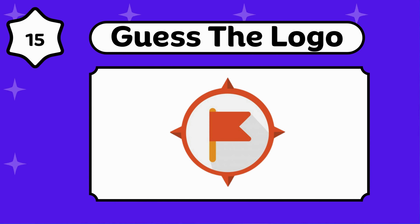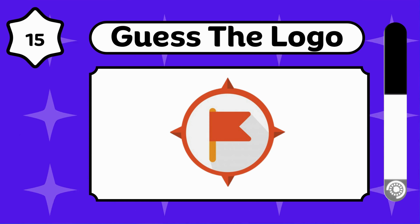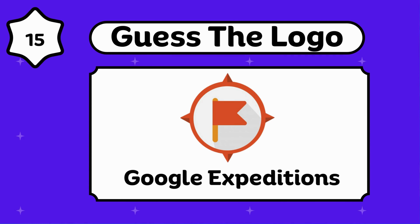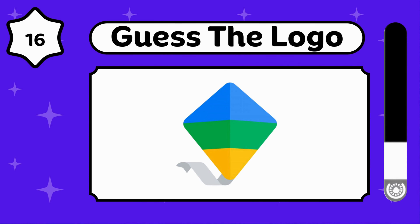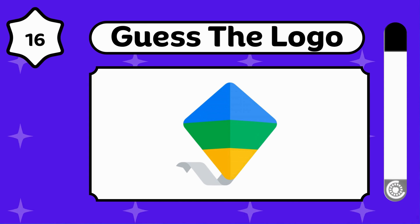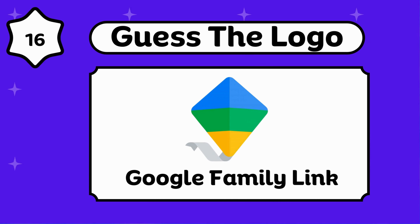Can you guess this? Google Expeditions. Can you guess this? Google Family Link.